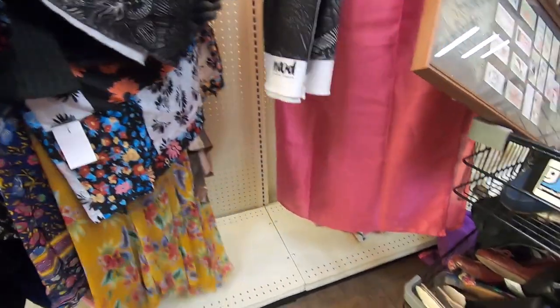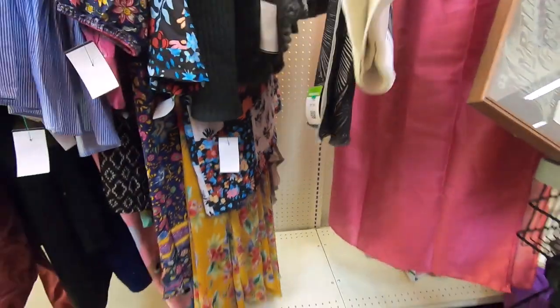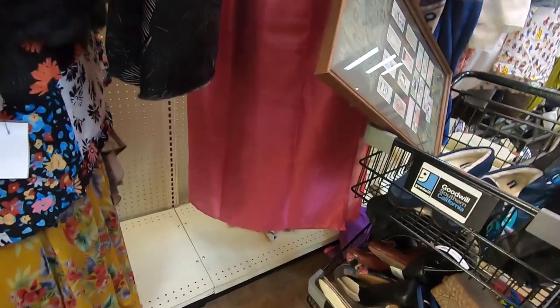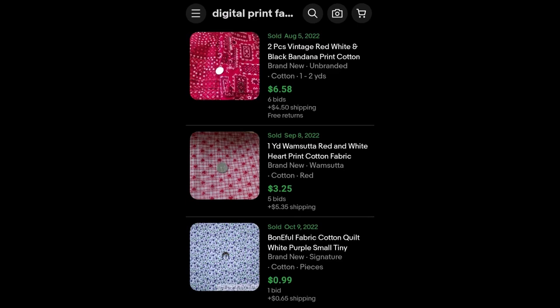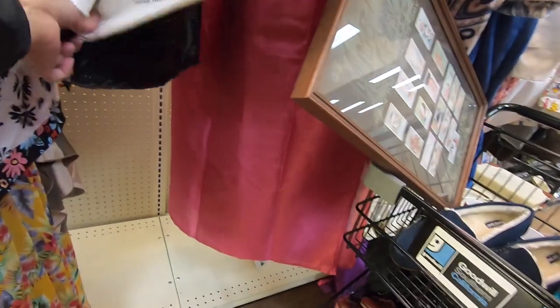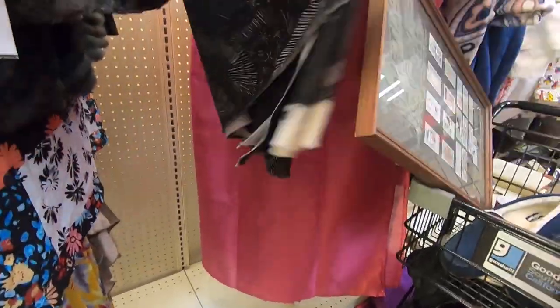This is a digital print fabric swatch of material. I did consider buying it because per yard it is quite expensive — it still had the original price tag on it and it was pricey material that somebody custom ordered. But I think it would take a very particular person looking for this pattern and it would just take too long to sell, so I did put that back.